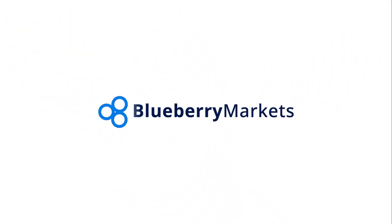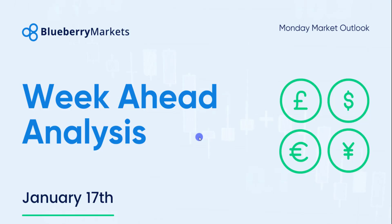Hi and welcome to this Blueberry Markets video update with me, John Kibler, Head Currency Analyst. In this video, we're going to go through the week ahead analysis, highlighting some news for the week and some charts of interest.